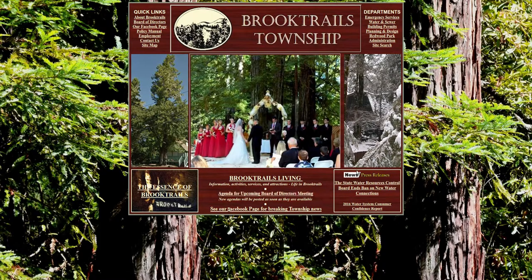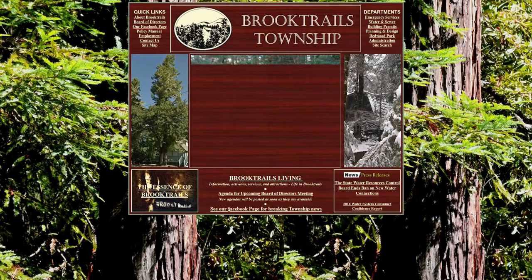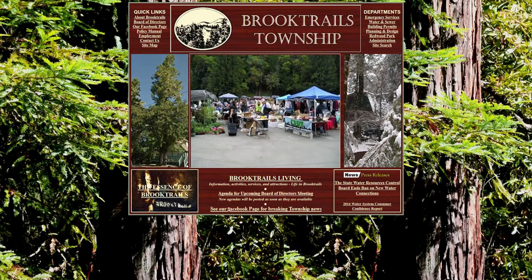One of the newest news releases on the community site is about water. They're back open for business — you can hook up your water lines and build a house. The water line's always been there; they're just open for new connections right now, so you can build and add on.